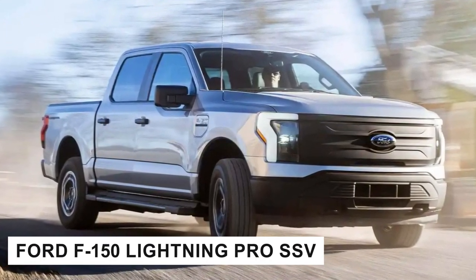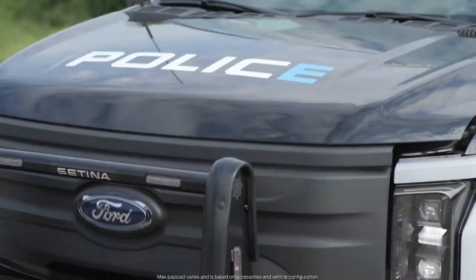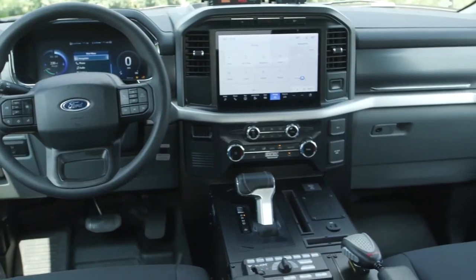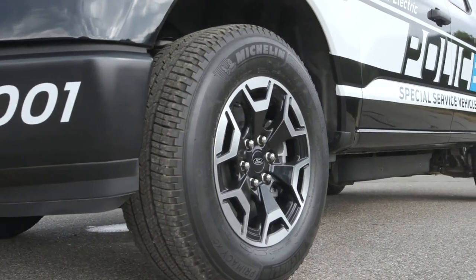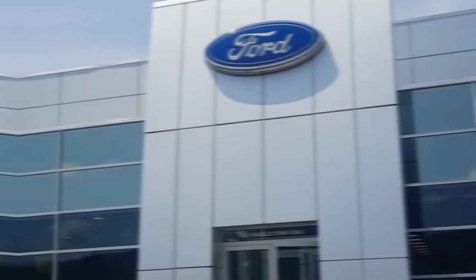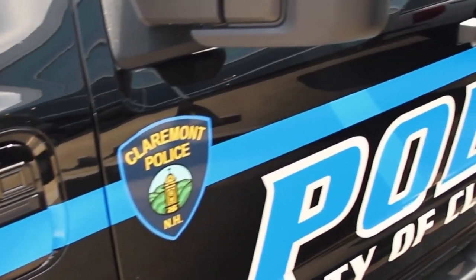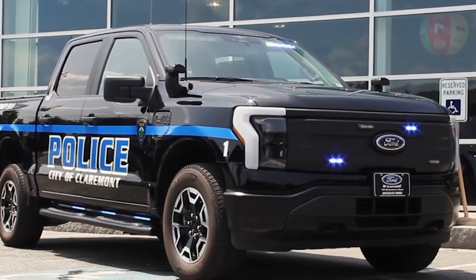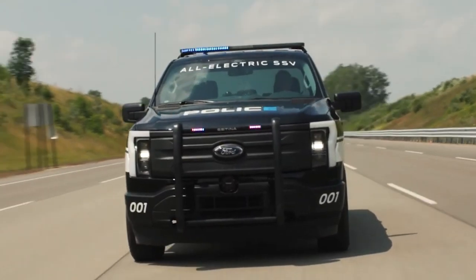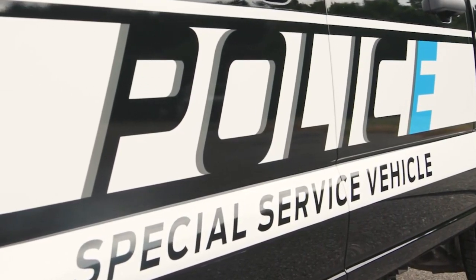Number 1: Ford F-150 Lightning Pro SSV. Launched in July 2022, the F-150 Lightning Pro SSV is the first purpose-built electric law enforcement pickup truck in the United States — we've come full circle from that electric wagon back in 1899. The Lightning Pro SSV comes in two flavors: standard range and extended range. The extended range version delivers a whopping 580 horsepower — enough to make most sports cars nervous, let alone other trucks. But it's not just about raw power. The Lightning Pro SSV offers instant torque, meaning incredible acceleration from a standstill — zero to 60 miles per hour in under four seconds for the extended range version. Imagine a suspect's surprise when this silent beast comes rocketing up behind them.